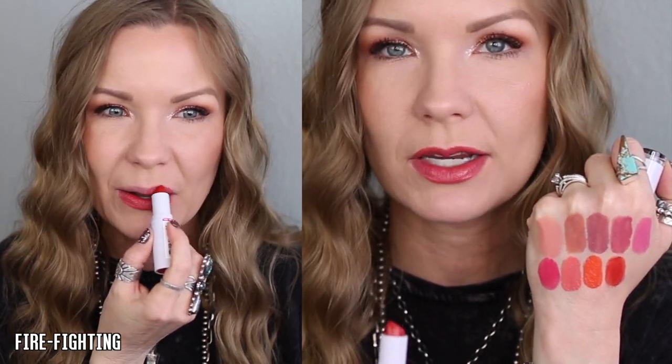Oh my goodness, I love this one so much — this is 'Fire Fighting' and it's a glossy, soft red. If you're interested in trying red lipsticks but you're afraid of them or have never worn them, this would be a perfect first step into a red lip. It's glossy and soft, and if you apply it lightly it's almost like a glossy stain — just a little hint of color, comfortable and flattering. A classic glossy red.